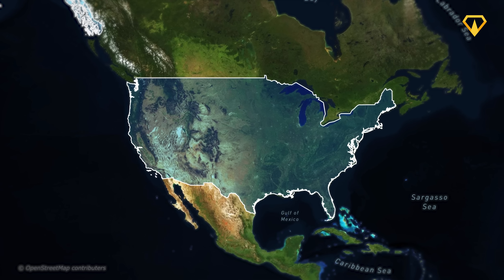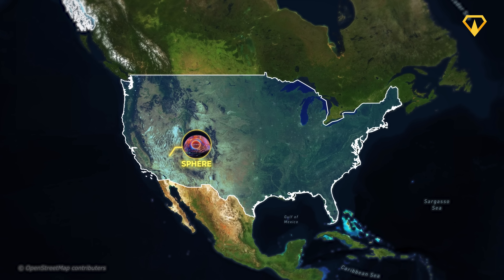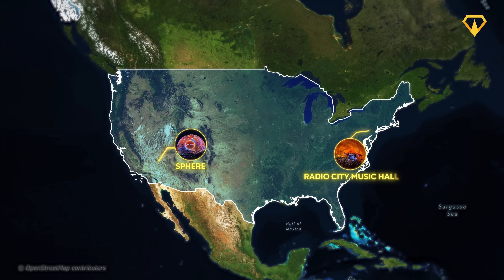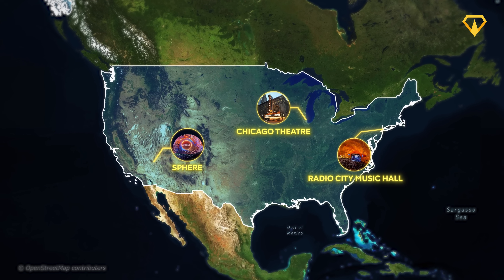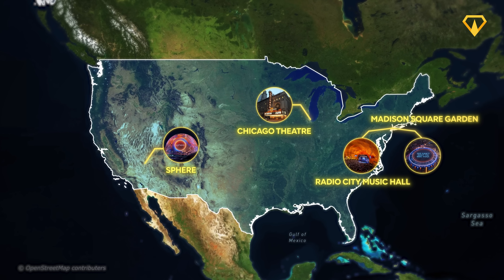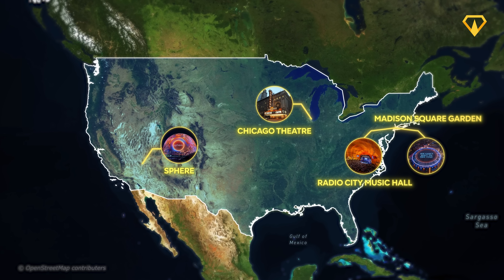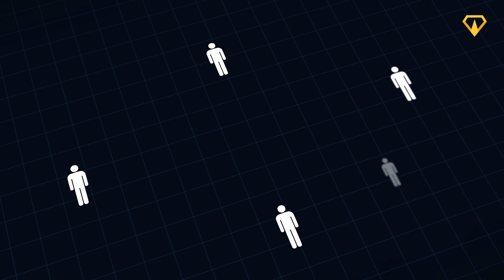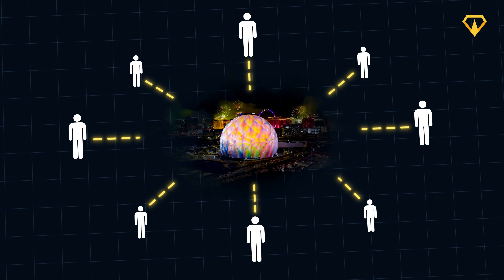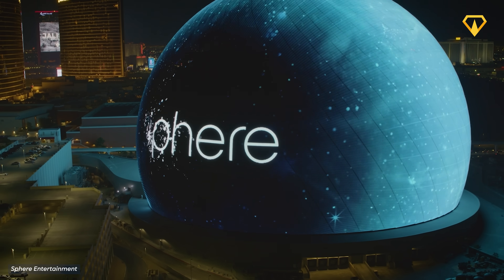The Madison Square Garden Company, or MSG, announced the creation of the Sphere back in 2018. These are the same people behind Radio City Music Hall, the Chicago Theater, and Madison Square Garden. So they already had experience with building entertainment venues. But with the Sphere, they took things to a whole nother level, selecting the best people from every industry and bringing them together to fulfill their vision to reinvent live entertainment. Five years later, the Sphere opened for business.